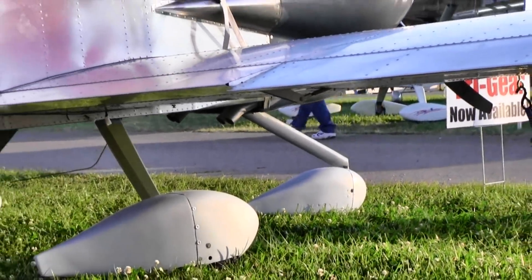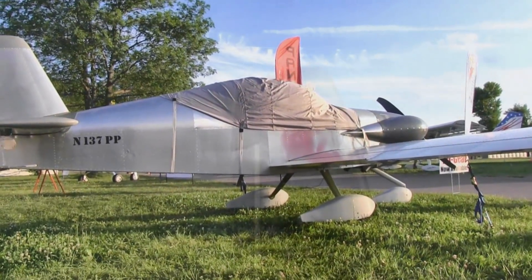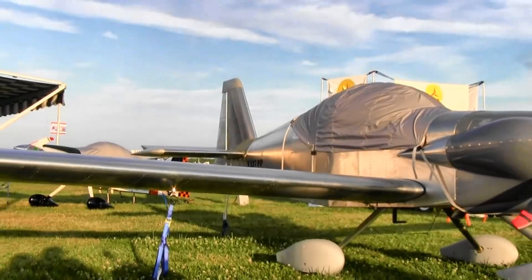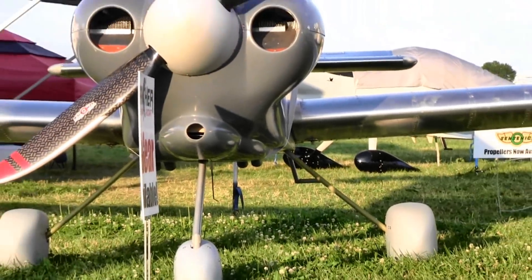This is the long-wing version. You come across the fence at maybe 62 miles an hour — it's really very easy to handle in a pattern. With the tri-gear, if you can fly a little Grumman safely, this is going to be way easier. It's simple to fly; it just does what you tell it to do.